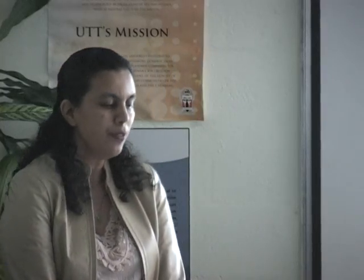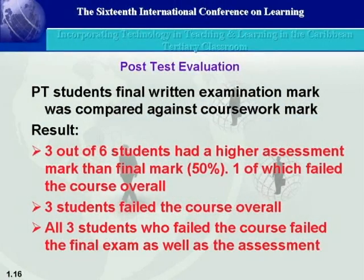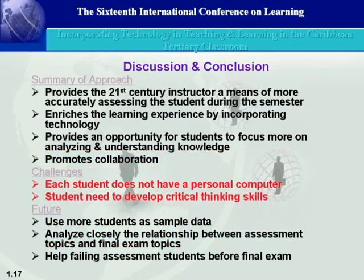Looking at the part-time students, we observed a similar pattern. Three of the six students had a higher assessment mark than the final mark, one of whom failed the course overall. Three students failed the course overall, and all students who failed the course overall also failed the final mark as well as the assessment mark. It appears that from this study, everyone who failed the course also failed the assessment, suggesting there may be a connection that can identify weak students before the end of the course.